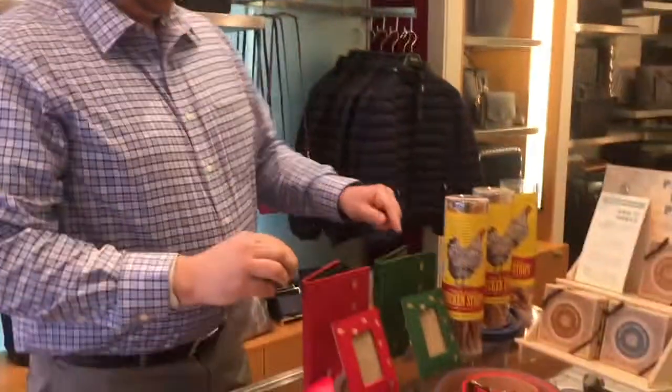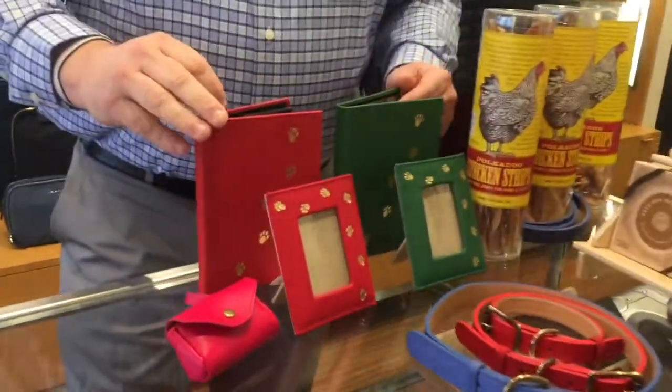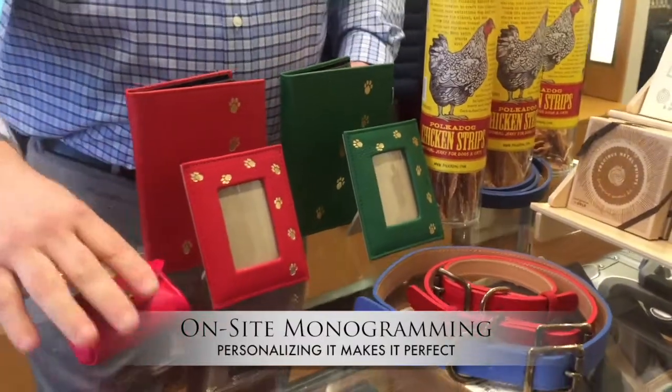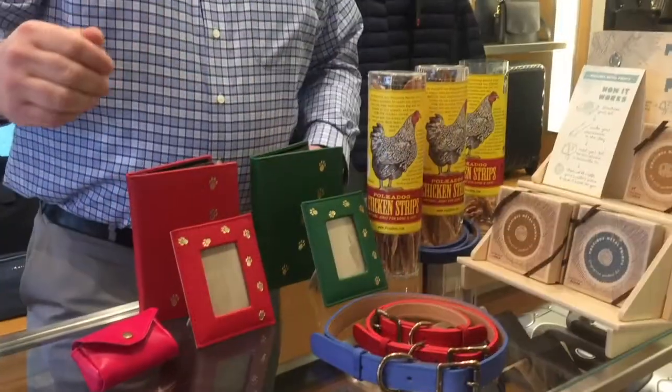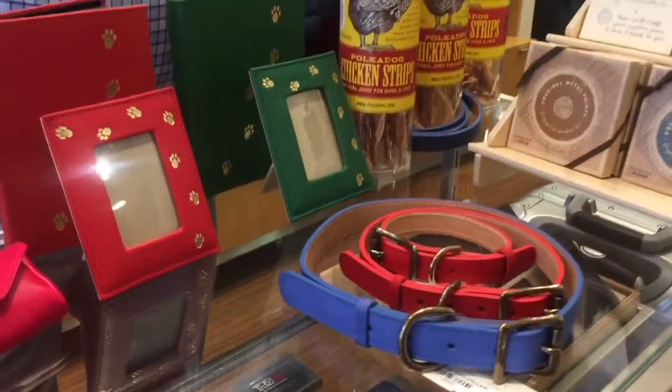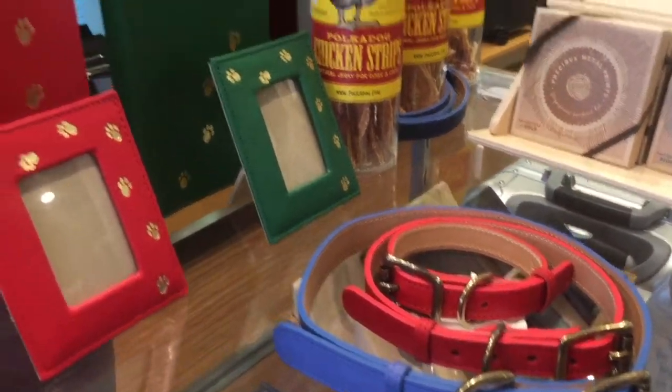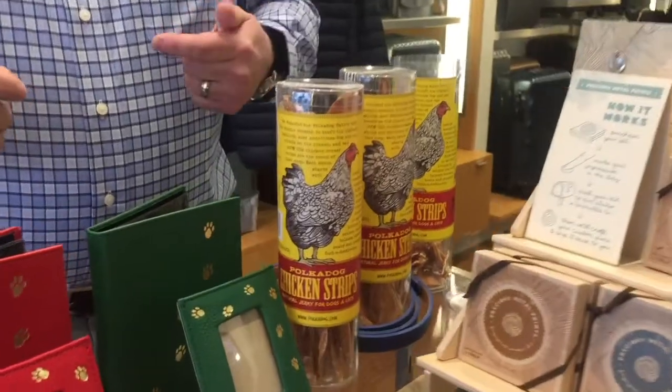Over here we have some other products that Charlie loves. From a company called Graphic Image, we have some brag books where you can put pictures in of your dogs and your pets. We have some photo frames, all leather leashes and collars, all handmade in Long Island, New York — a company called Graphic Image. And again, the Polkadog, made here in Boston.